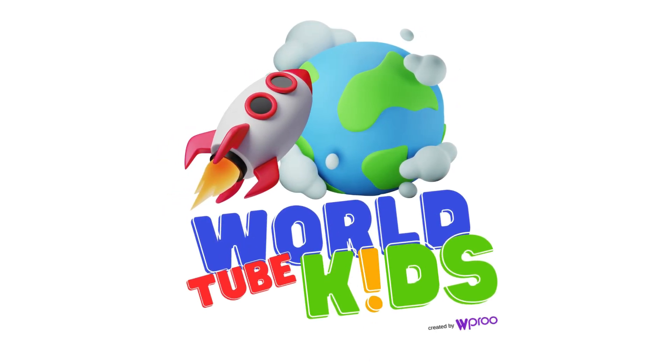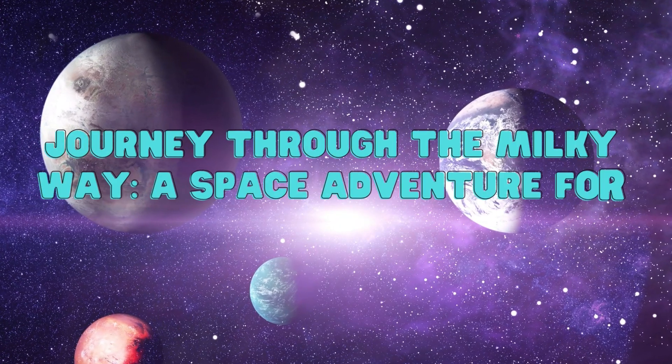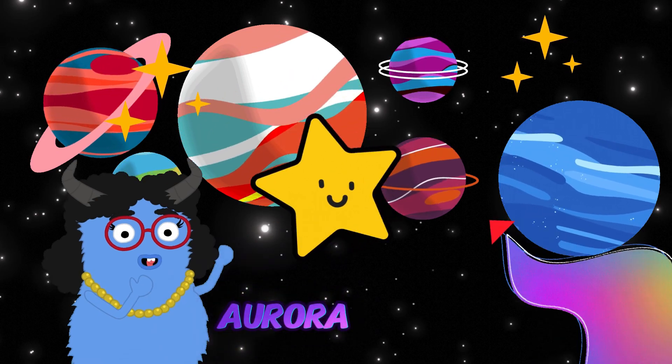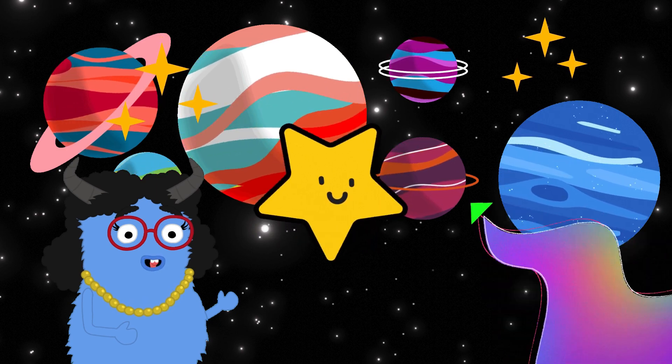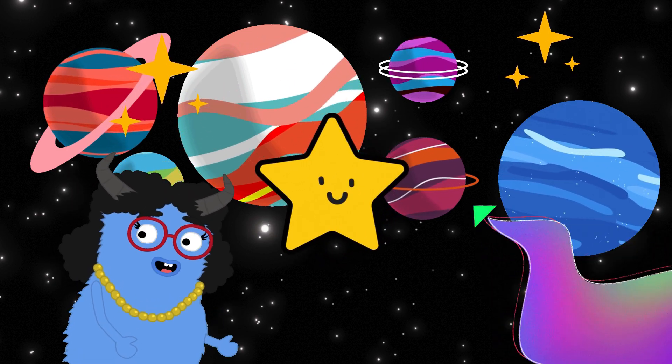World Tube Kids. Journey through the Milky Way, a space adventure for little explorers. Hello, little explorers! Are you ready to zoom through space and learn about the amazing planets in our Milky Way galaxy? Let's go on a space adventure!